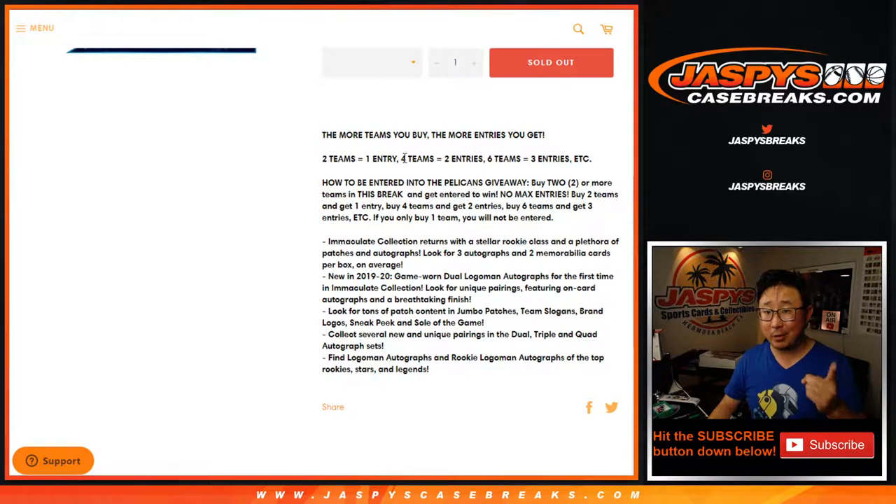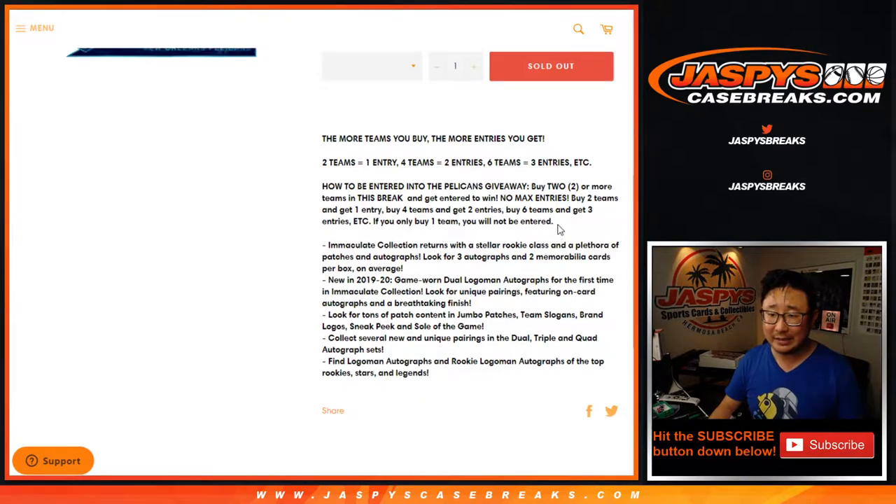If you buy at least two teams, you get one entry. Four teams, two entries. Six teams, three entries — so on and so forth — for a chance to grab the Pelicans in this.